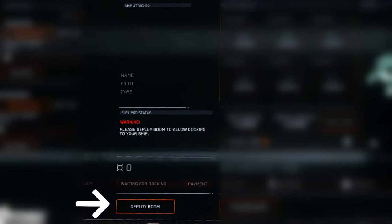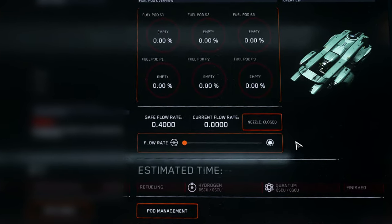The second section controls the operation of the boom arm, which allows for ship-to-ship docking when deployed. We also find the docking and payment status here, as well as the ship name, pilot, and ship type that is currently docked. The third section displays the details about the fuel type and percentages in each pod. It also allows the opening and closing of the fuel nozzle to control the fuel flow rate to the docked ship. The real-time status of the ship-to-ship refueling process is shown here as well.